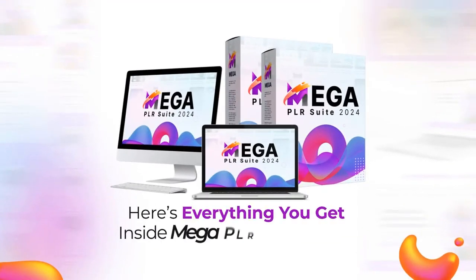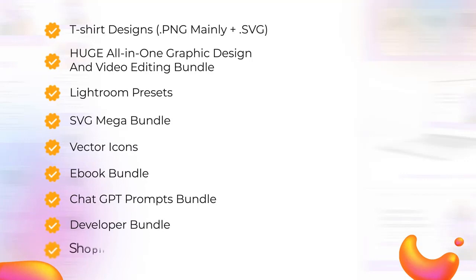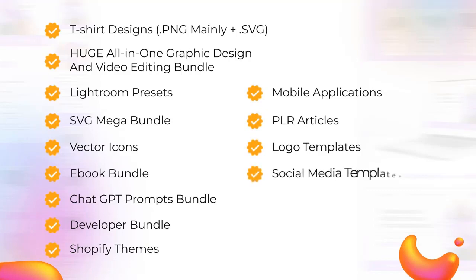Here's everything you get inside Mega PLR Suite 2024: T-shirt designs, PNG mainly plus SVG, huge all-in-one graphic design and video editing bundle, Lightroom presets, SVG mega bundle, vector icons, e-book bundle, ChatGPT prompts bundle, developer bundle, Shopify themes, mobile applications, PLR articles, logo templates.